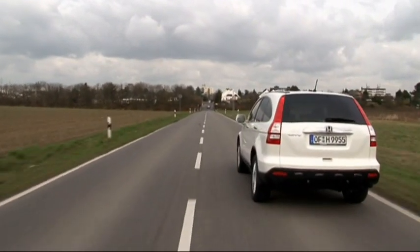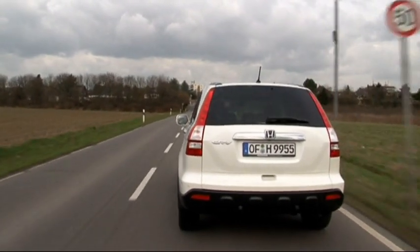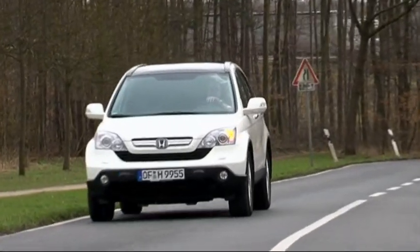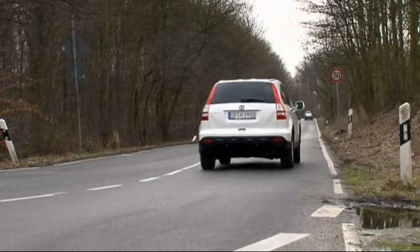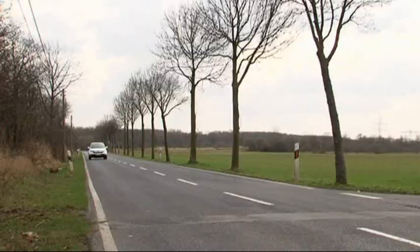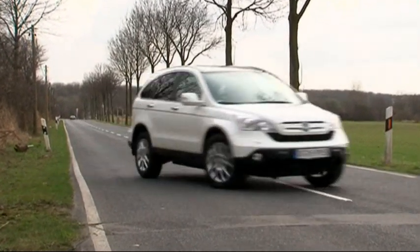The Honda CR-V is a low-priced all-round vehicle from Japan with a dynamic look, independent design and automatically engaging all-wheel drive. To power the CR-V, buyers have the choice of two engines: a 2.0-litre gasoline-powered variant with 150 horsepower and a 2.2-litre diesel with 140 horsepower. A 6-speed manual transmission is part of the standard package.